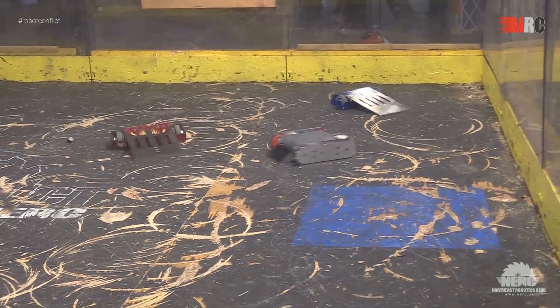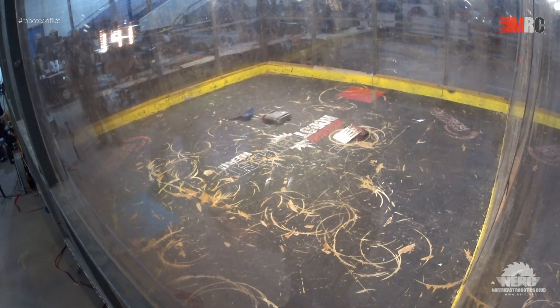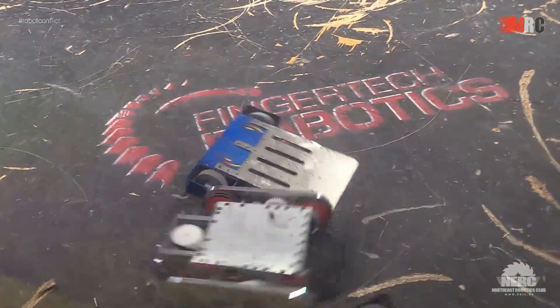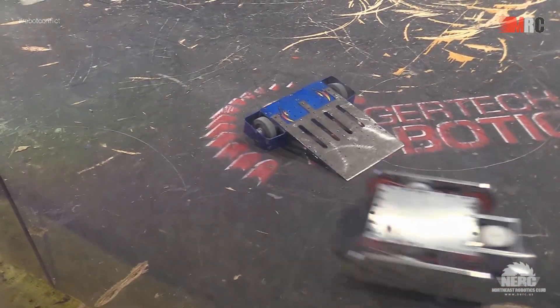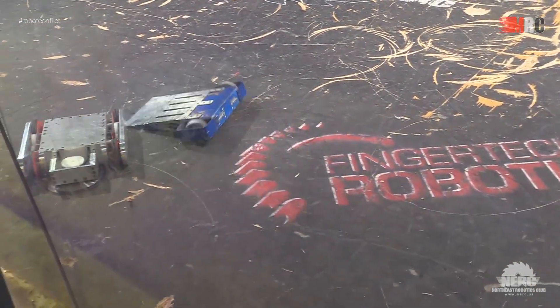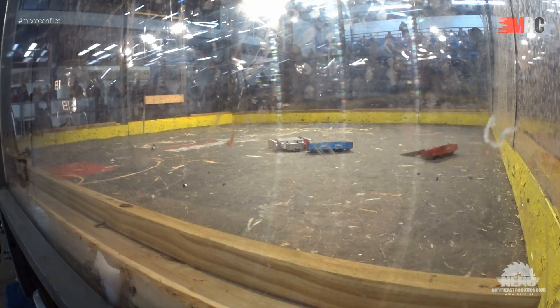About a minute 45 left in the fight. These robots are definitely no slowpokes in the speed department — they are definitely jockeying for every little advantage that they can. Draconid hoping to cut a wheel, do some damage, and it looks like they're just polishing the titanium wedges on His and Hers.